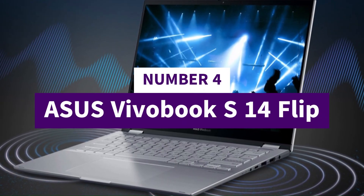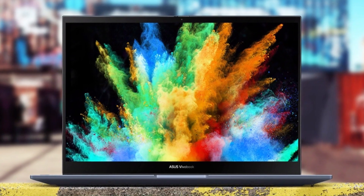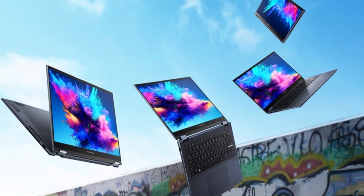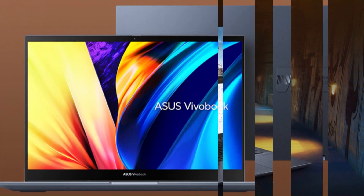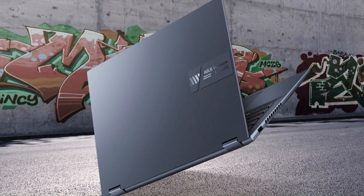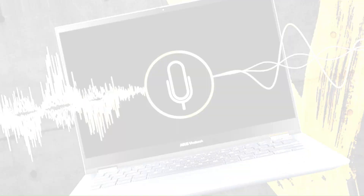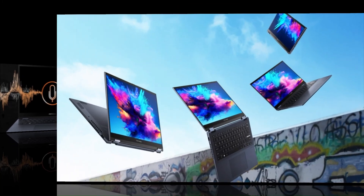Number 4: Asus Vivobook S14 Flip. The Vivobook S14 Flip is a versatile 14-inch 2-in-1 laptop that offers both portability and premium display/features in a flexible form factor. It comes in configurations ranging from more affordable IPS/WUXGA touchpanel models up to OLED versions, with specs such as a 2.8K (2880x1800) 90Hz OLED panel, full DCI-P3 color gamut, stylus support, and a 360-degree hinge allowing laptop/tent/tablet modes.